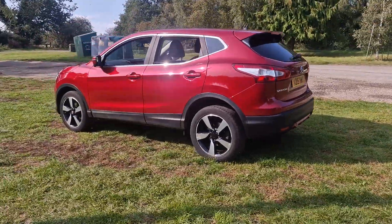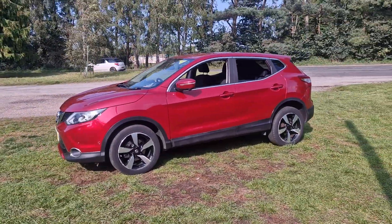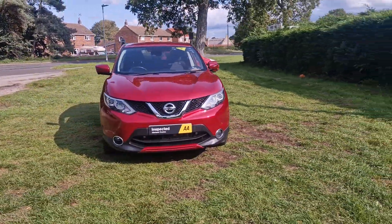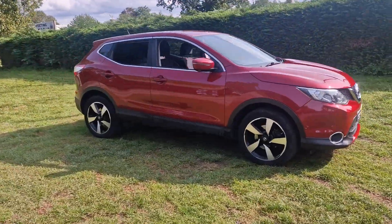It will come with 12 months MOT — we'll put a brand new MOT on it for you. We'll service it before the car goes out and it'll also come with a 128 point AA check. That's an independent AA inspector who comes out and checks all our cars over. It also comes with three months warranty, which is extendable if you wish.